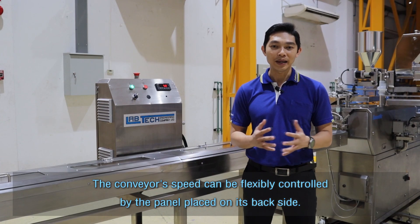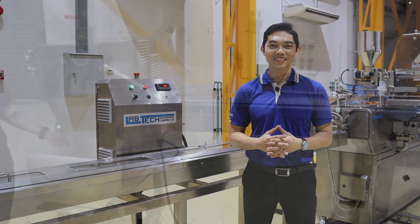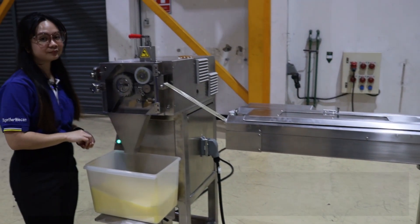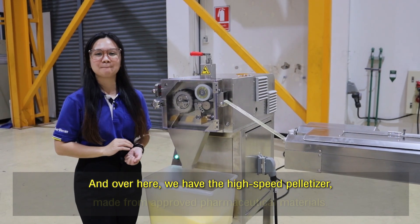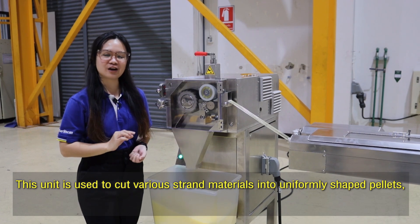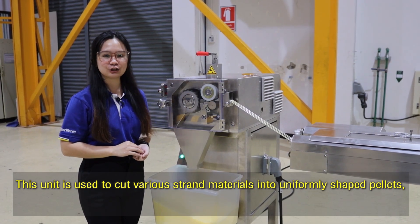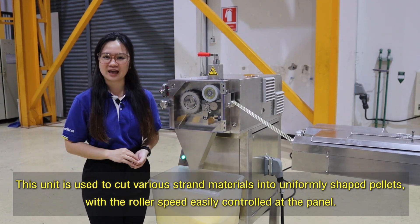The conveyor speed can be flexibly controlled by the panel placed on its backside. Over here we have the high-speed pelletizer made from approved pharmaceutical materials. This unit is used to cut various strand materials into uniformly shaped pellets, with the roller speed easily controlled at the panel.